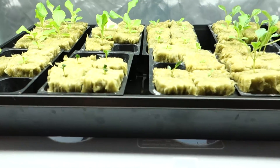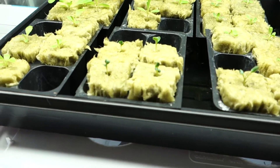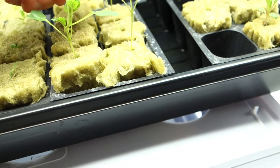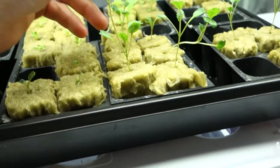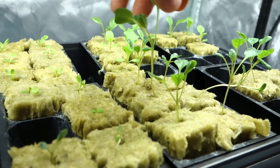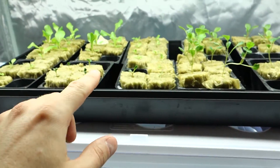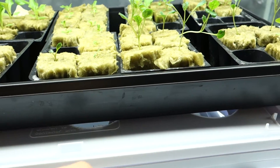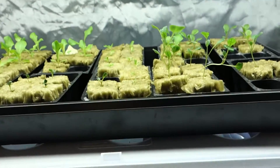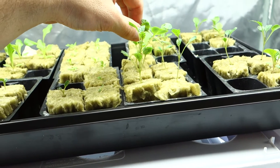Since my last update for you guys last Friday, as you can see, there has been substantial growth. We have some beautiful little lettuce heads and kale and mini romaine. I have no idea what's going on with this guy — super leggy. They're literally fighting for light with each other, and some of them grow at a faster rate to try to reach the light.